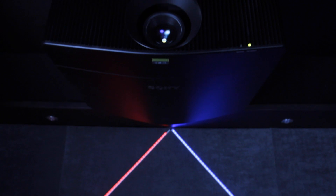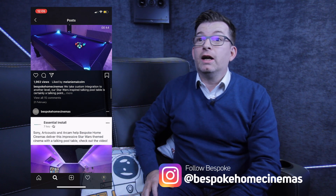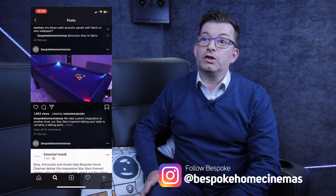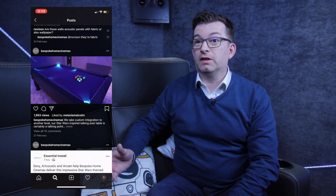The customer originally contacted us about 18 months ago through Instagram. He'd seen a project we'd done that was Star Wars themed with a pool table in it, made contact with us, and said he had an existing cinema that needed a drastic upgrade. The old room was pretty much the same layout as it is now.